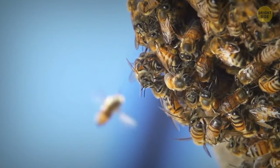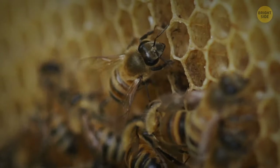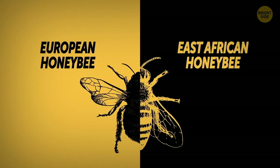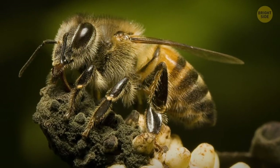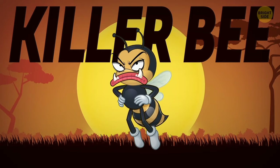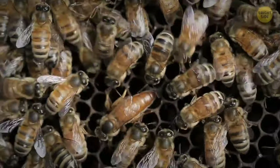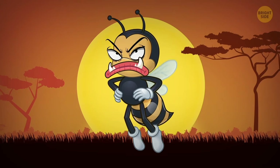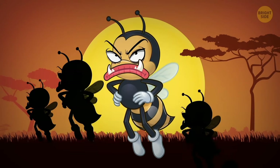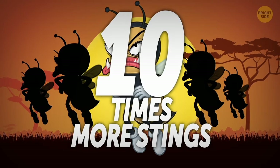Unless you're allergic, bees aren't usually life-threatening. But that's just about normal bees. As for the Africanized bees — a result of crossbreeding the European honeybee with the East African honeybee — they can do some real damage even if you're not allergic. The Africanized bee, also known as the killer bee, is more defensive than other honeybee species, which usually only sting as a last resort. Killer bees react to any threat much quicker and swarm together to protect their hive, meaning a person can receive up to 10 times more stings than with typical bees.